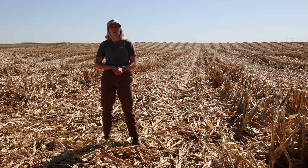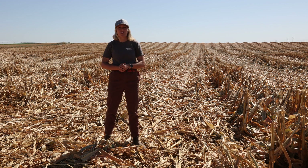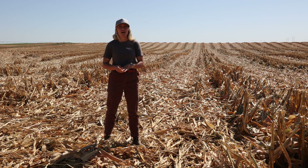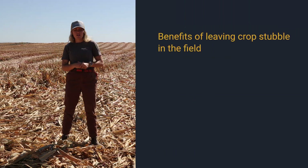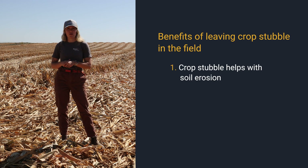Lately I've been hearing about some of the difficulties with leaving stubble or crop residue on the field at the end of the season. From a soil health perspective though, there are many benefits to this. I'm going to go over two primary benefits for soil health. First and foremost, leaving stubble or crop residue on top of your field, or a little of both, helps with soil erosion.